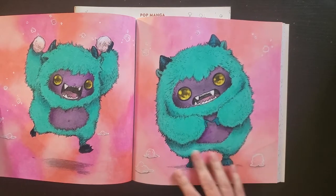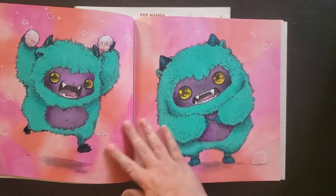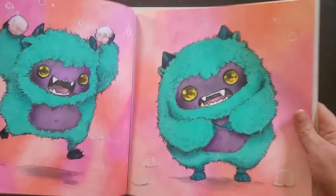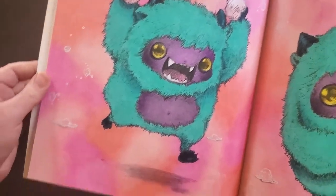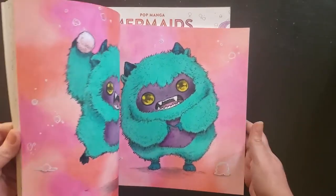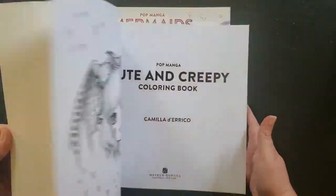I did them all with gel crayons and Neo colors — no pencils of any kind, no markers, just the Neo colors and the gel pens. You can kind of see I started the background on this page which wasn't blending so well, but by the time I got to the second page I got really good at it. So I have to do it again somewhere. I think that might be it in that one.